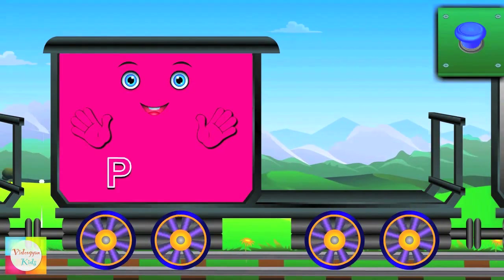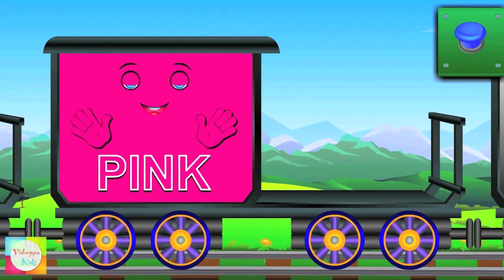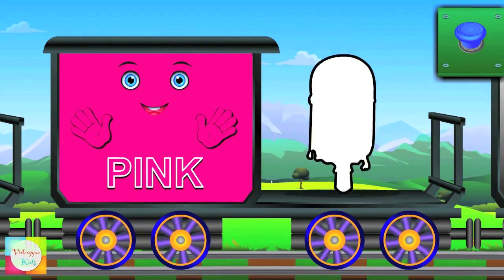Meet Miss Pink. P-I-N-K — Pink. Candy is pink.